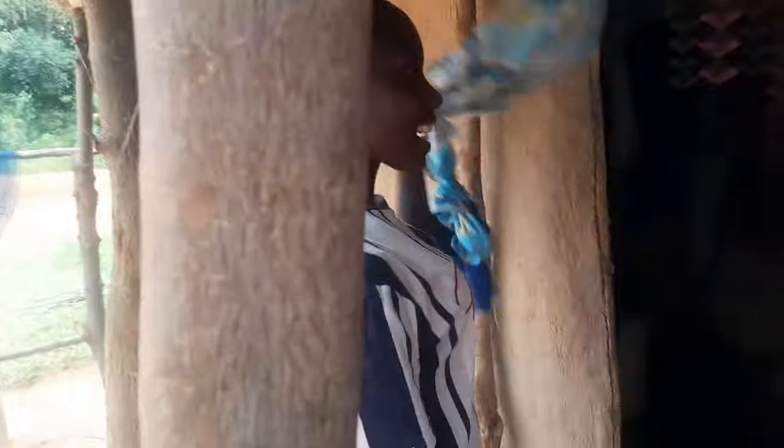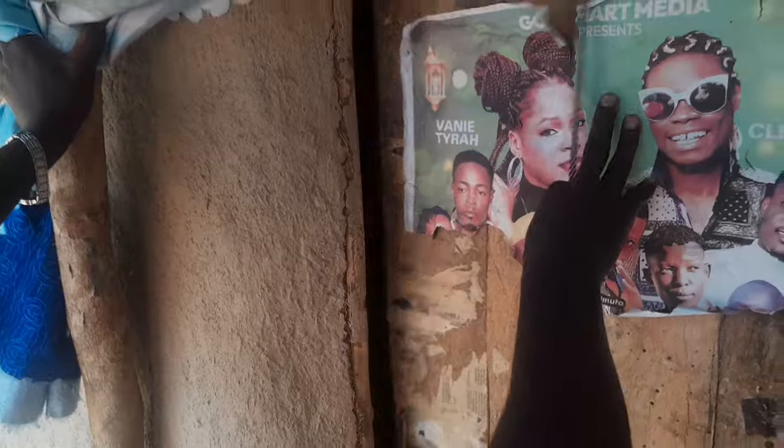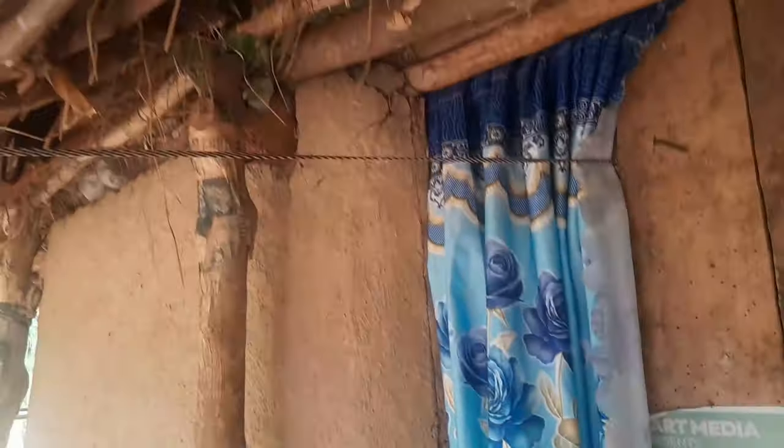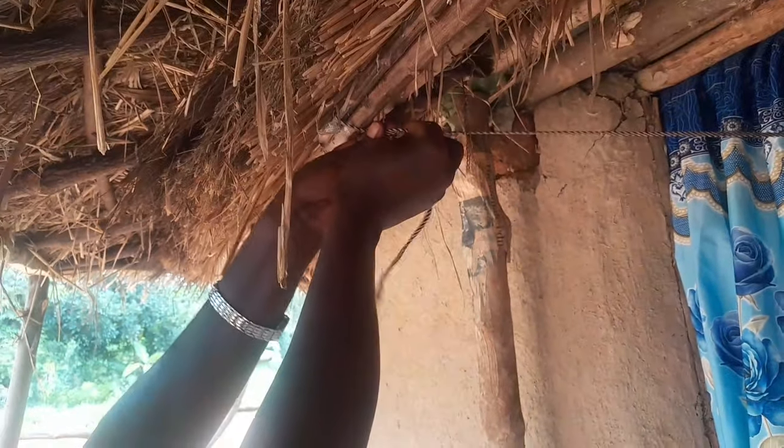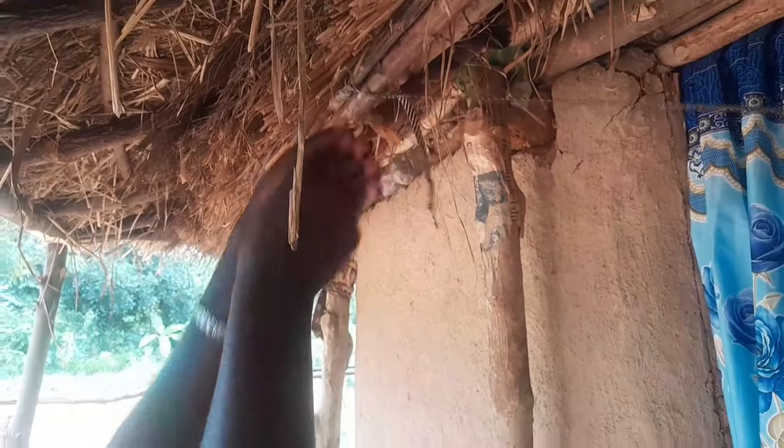Over here is a curtain, and this is the door. Let me show you how we close it — we don't use padlocks. You just close like this, then you tie it here like this. This is how we close our African traditional houses. When you come back, you open it like this — very simple — and then you enter the house.